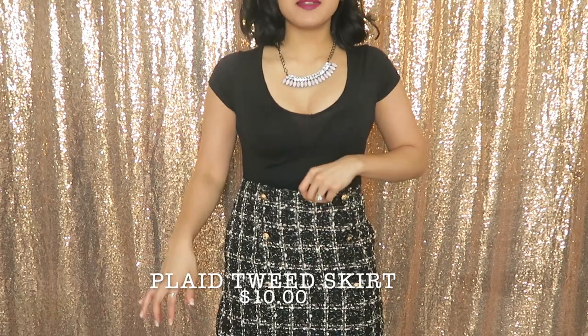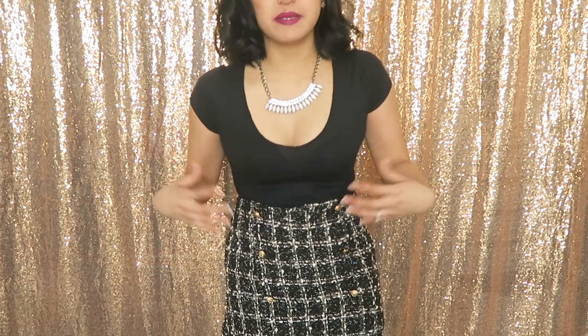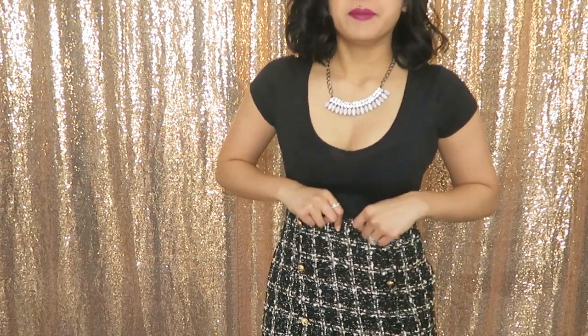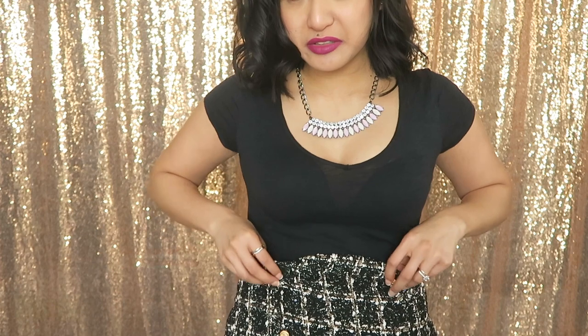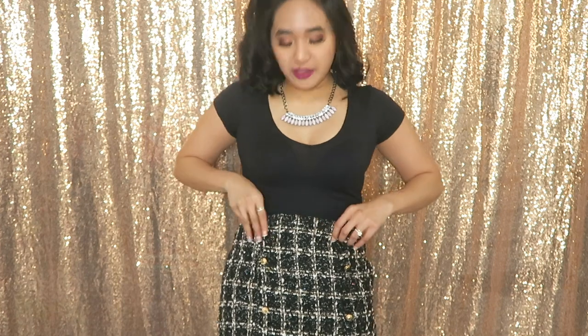The next skirt from that same listing is a tweed material — it has the same double-breasted button style with gold buttons, but in a black tweed plaid pattern. I have a slight issue with it: the two top buttons look like they were hemmed a little crooked. But I could fix that myself. The quality feels really good and it's really thick, so this one is more of a winter skirt.